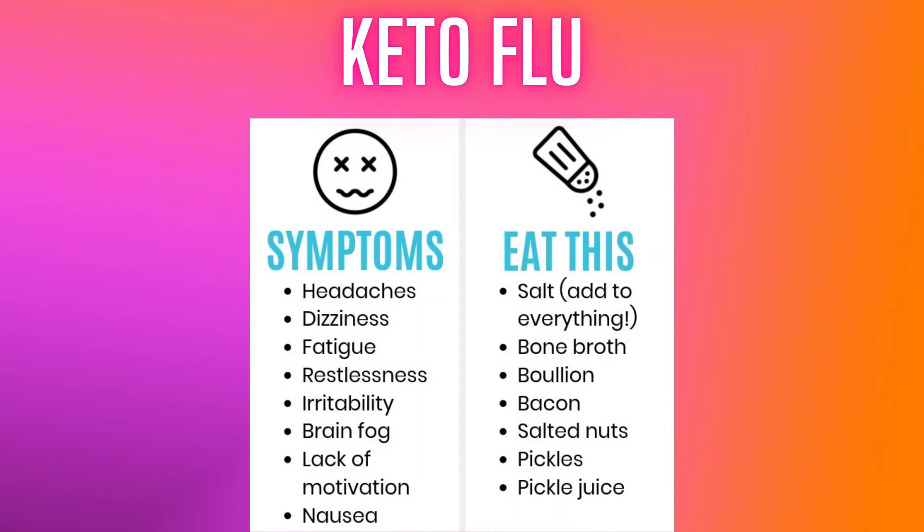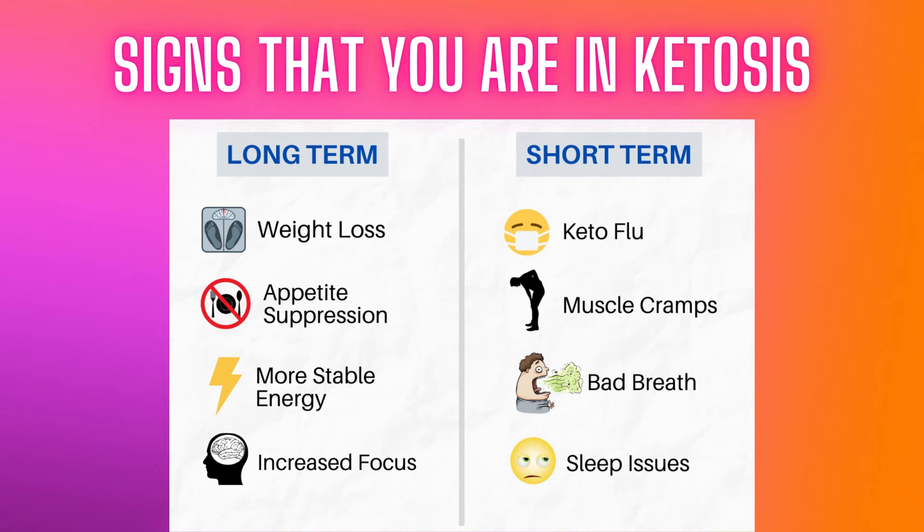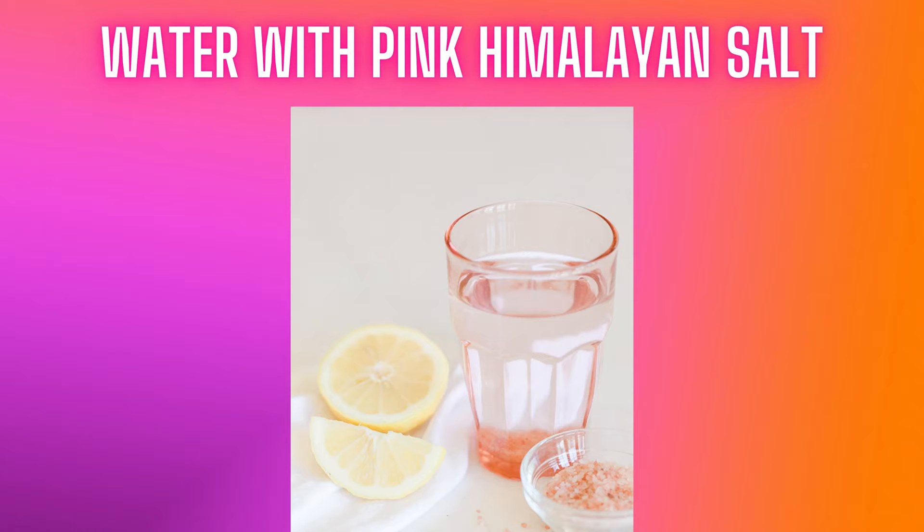Another important thing to mention: when you start this way of eating, you might get a keto flu. Keto flu can give you symptoms which can feel similar to the flu, and it's caused by the body switching to a different source of fuel. You might get a headache, feel weak or dizzy, but once you adapt, you will feel very clear and energized. To help deal with these unpleasant symptoms, have some water with a bit of pink Himalayan salt, as your body needs extra electrolytes.